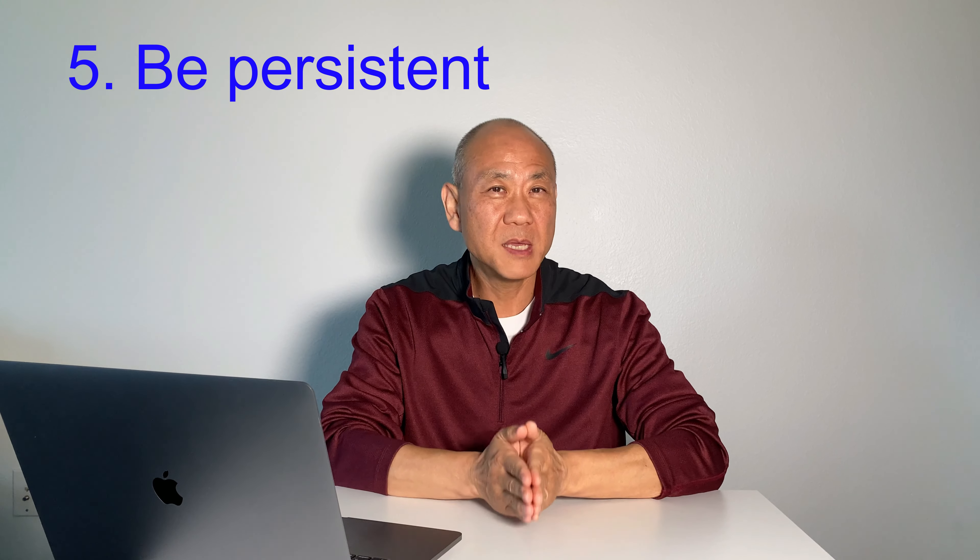Five, be persistent. Keep working hard. This practice will surely help you build a strong foundation of your English listening skill. With that, you can go up to the next level very quickly.